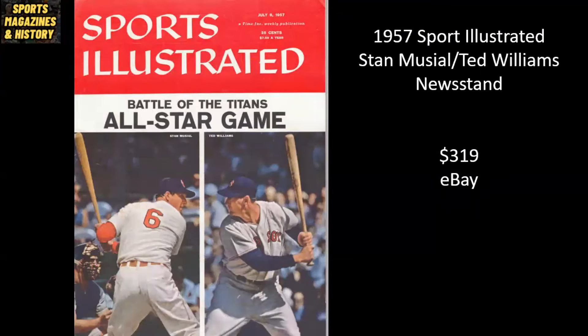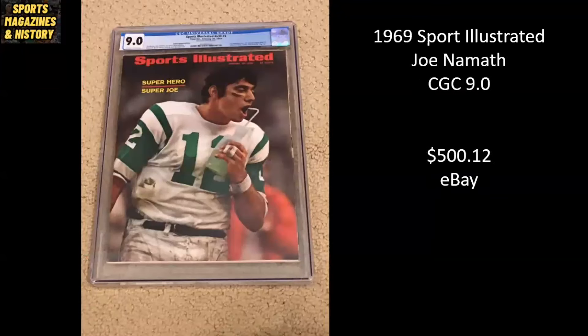Here we've got a classic cover from 1957 — Hall of Famer Stan Musial on the left, Hall of Famer Ted Williams on the right. This is a newsstand copy that has not been graded. Looks to be in pretty good condition, raw. It sold for $319. Another Broadway Joe here — from 1969, Superhero Super Joe. It's a CGC 9.0, really high grade from 1969. Sold for $500.12 on eBay.